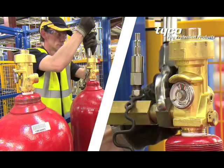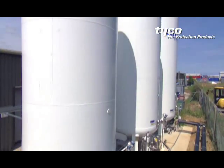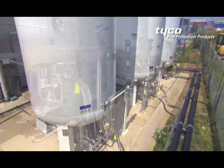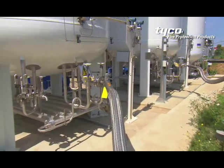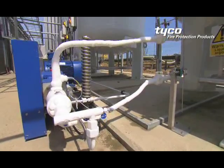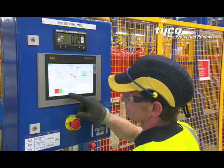Once the filling hoses and adapters have been coupled to the container assemblies, these state-of-the-art rigs begin the process of filling the inert gas combinations into the containers from bulk cryogenic storage tanks. Preset filling sequences can accommodate numerous product combinations.